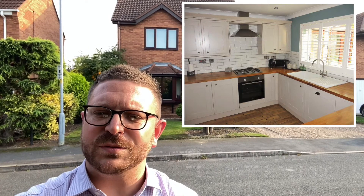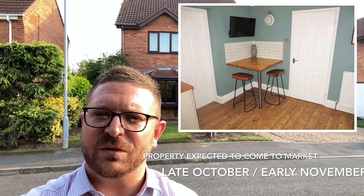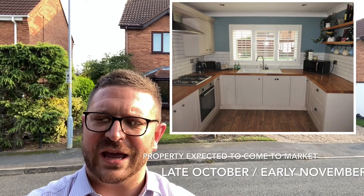From our point of view the property is coming to market towards the back end of the year, so it's not live just yet. There are a couple of pictures you can see here in the corner that will be showing you what it looks like inside internally.